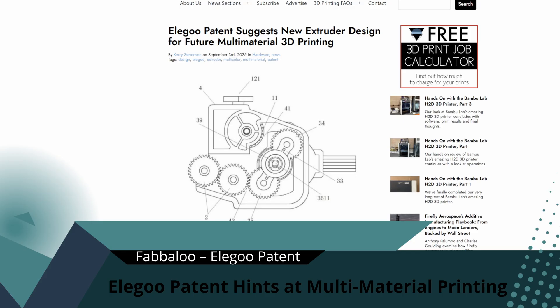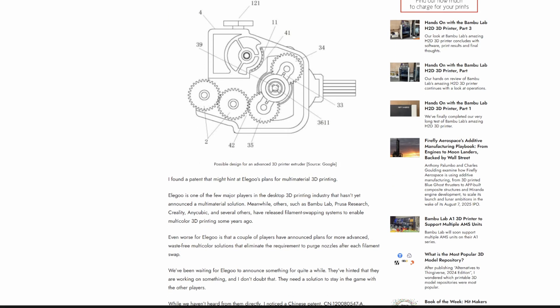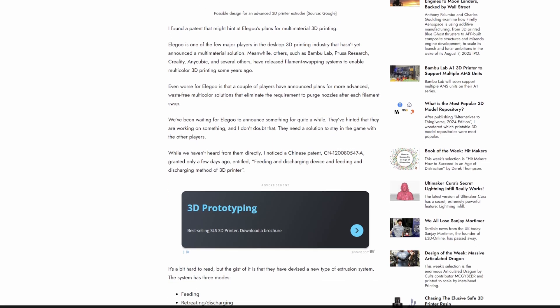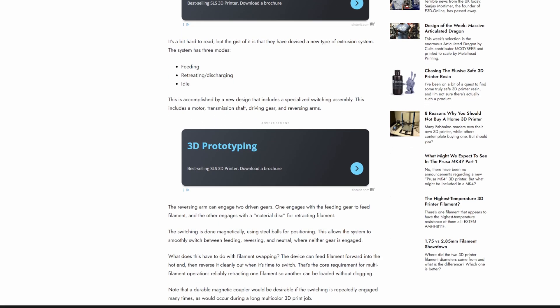Meanwhile, Elegoo might be preparing for its own move into multi-material printing. A new patent shows them developing an extruder that can switch modes — from feeding, retreating, and idling — with far greater efficiency. In plain terms, this could make multi-material printing more accessible without the need for complicated nozzle swaps or massive purge towers. Elegoo is often seen as the budget disruptor, competing with pricier brands like Bambu and Prusa. If they can deliver a cost-effective multi-material print, it could shift the whole market. Of course, patents don't always become products, but it's enough to get speculation rolling across forums and Discord channels. Do you think Elegoo can really disrupt the market here, or will they lag behind the bigger players?